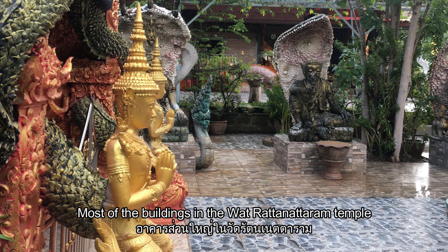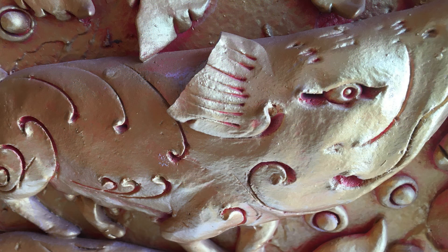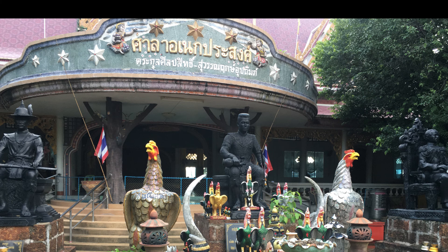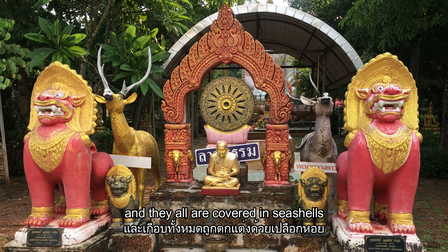Most of the buildings in the Wat Ratanataram Temple are covered in seashells of different shapes and sizes. The temple is full of Buddhist art, and they are all covered in seashells.